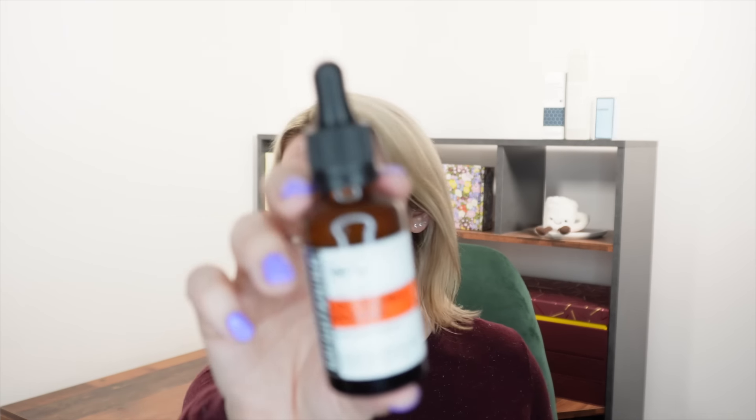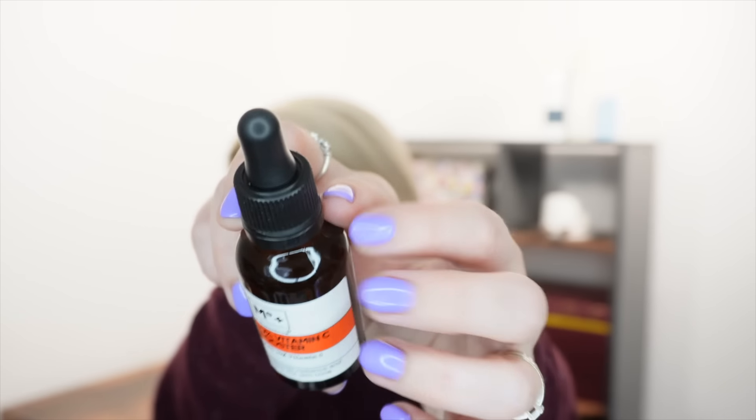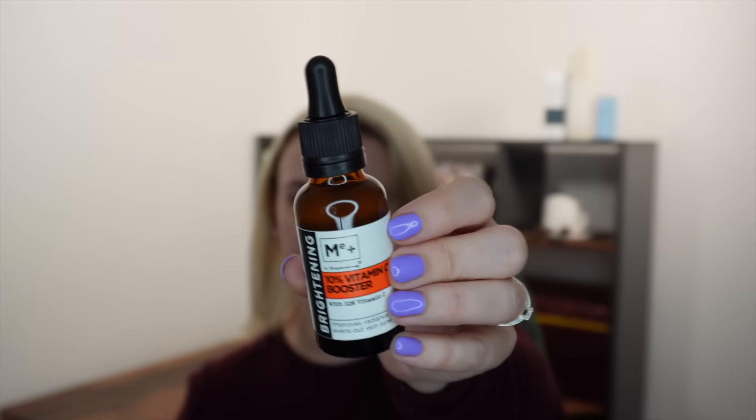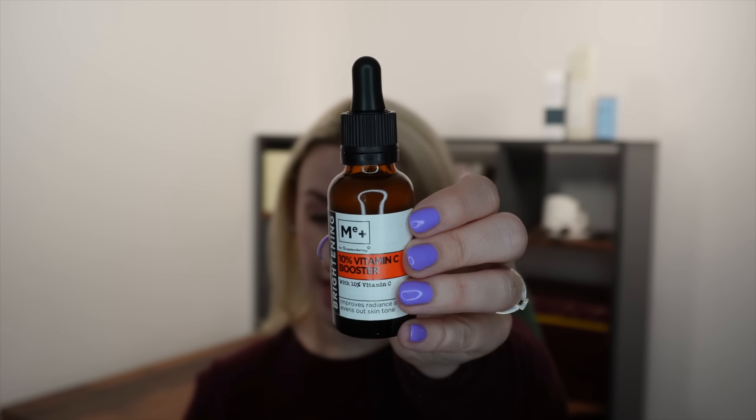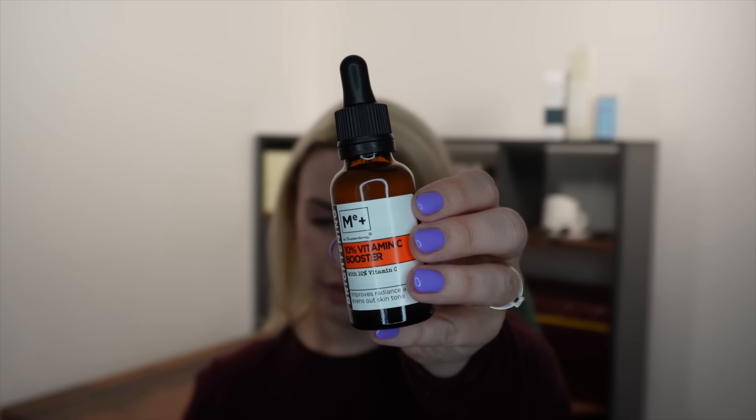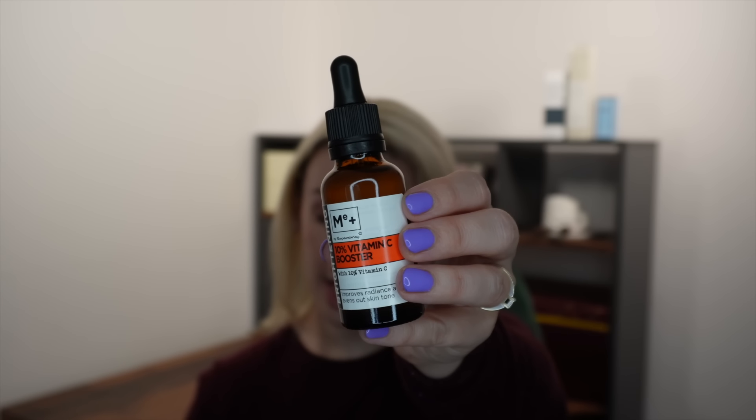Next from Me Plus — the same Superdrug brand — is the 10% Vitamin C Booster, in a glass bottle with a dropper. It retails for 12.99 and is full size, a pretty affordable everyday brand. It contains 10% vitamin C and ferulic acid to deliver radiance and smoothness, minimize the appearance of pigmentation, firm, and improve texture. I use vitamin C every day and it makes a massive difference to the brightness of my skin and helps get rid of dark spots.